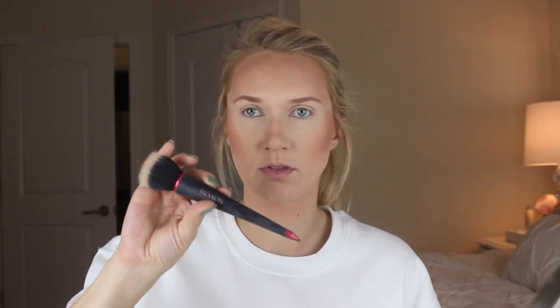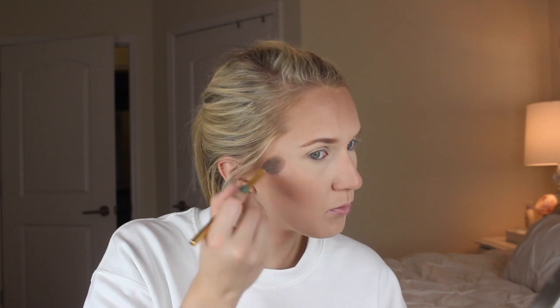Now I'm using the Estee Lauder Pure Color Envy Sculpting Blush in 140 Alluring Rose. This color is highly similar to NARS Deep Throat. And then I went in with the Wet n' Wild Bougie Brunch Highlighter.